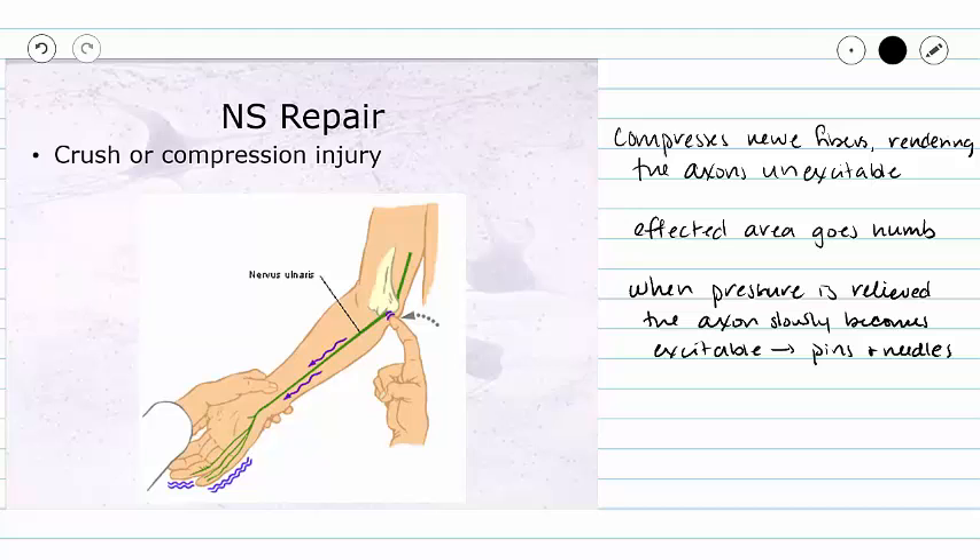If you experience this while you sleep, you always wake up and roll over before you do permanent damage. But if you are in a bad car accident, you have about two hours to get out of that crush or compression area if you want to maintain neuron function. After those two hours, that nerve fiber begins to die, at which point function may or may not be recovered.